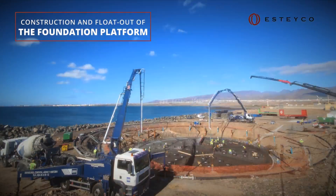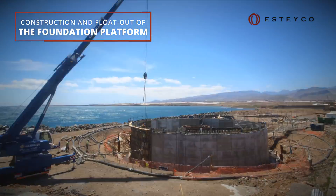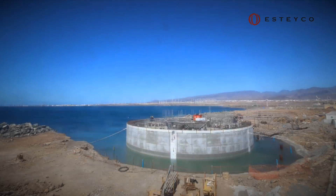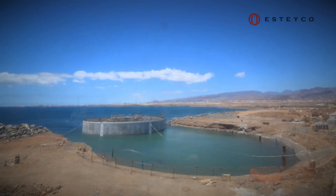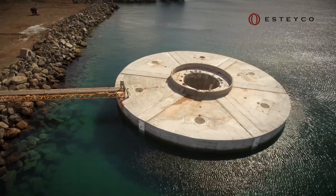ELISA is made of concrete and uses a gravity-based foundation platform, which is self-floating during the installation process. A platform construction rate of 50 to 70 units per year can be achieved for commercial wind farms.